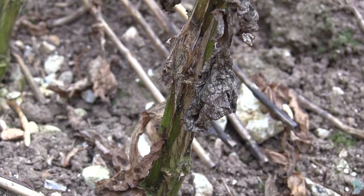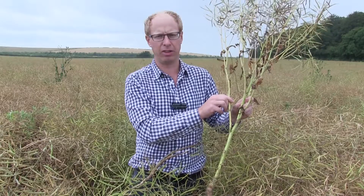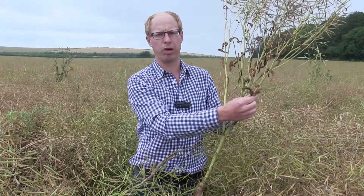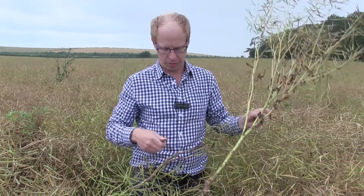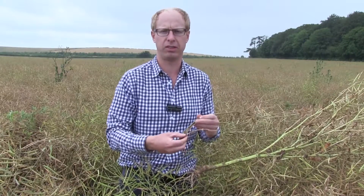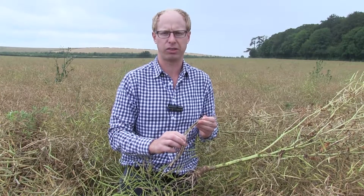When we look at an uninfected stem, you can clearly see it has remained greener for far longer, has a thicker stem, far more branches, leading to more pods which will ultimately give us a higher yield. You also won't have the problem of spores from the infected stems being mixed up in the trash and infecting next year's crop.